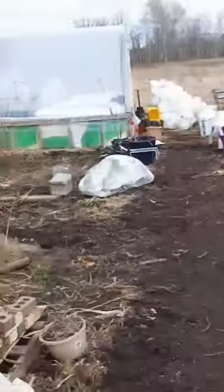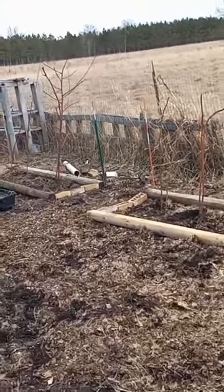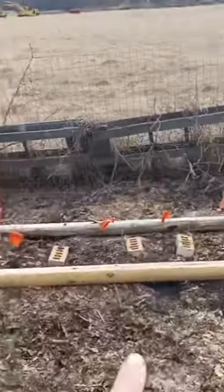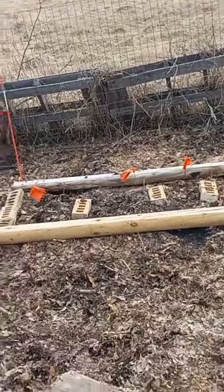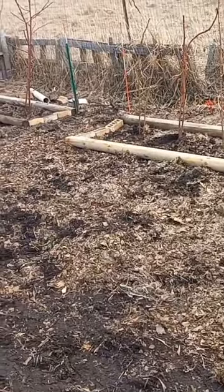And also the raspberries that were over there now have their new homes. We have them split up into the two varieties that I had growing. And then the other variety that's brand new this year, this is the golden raspberry. And then in front of these, I will have beds for our blueberries.